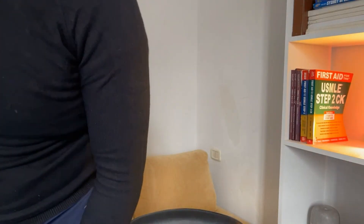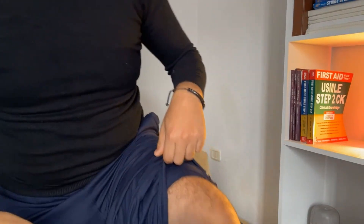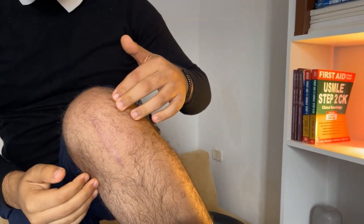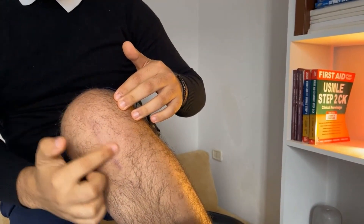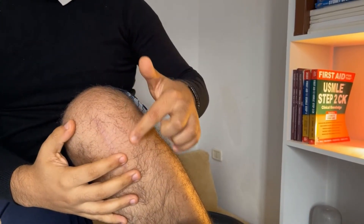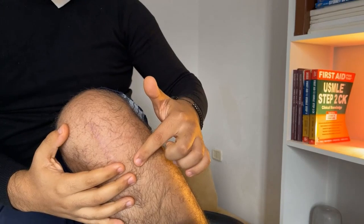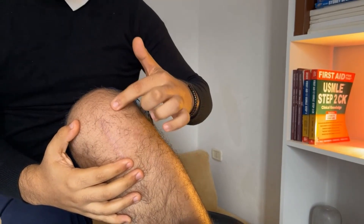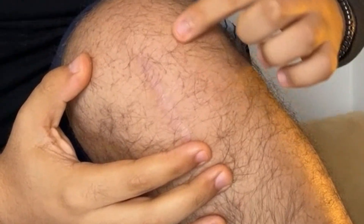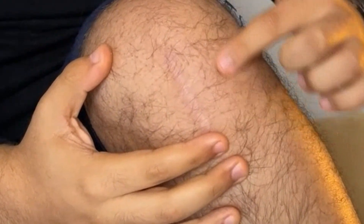I'll show you something — I had a surgery on my knee a couple of years back and I have this scar here. You can see I have a very hairy leg, but this particular area where I have the scar doesn't really have any hair follicles. If you look carefully, I don't have any hairs coming out of that scar tissue, but I do have hairs surrounding that area.